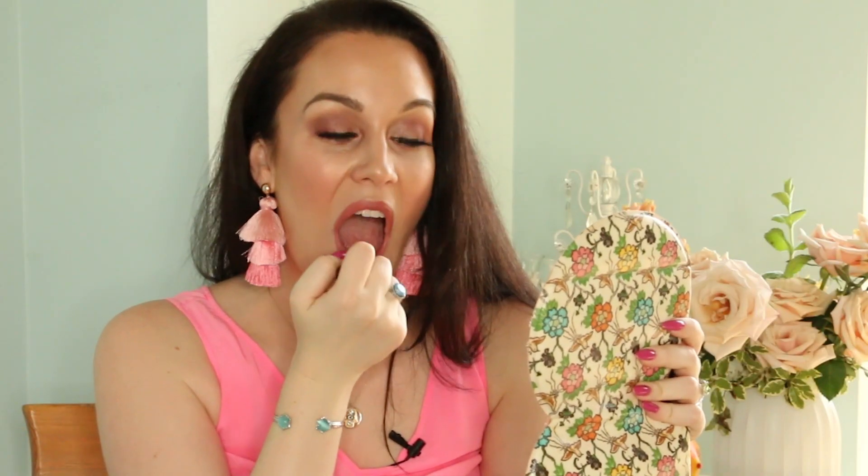The first lipstick we're using today is by Becca and this shade is called Mocha. This is a neutral shade out of their lipstick collection. This formula is very soft and creamy, and it feels like a very hydrating lipstick. Next, we'll use this Marc Jacobs lipstick in Slow Burn. I really like the texture on this lipstick — it's just very soft.